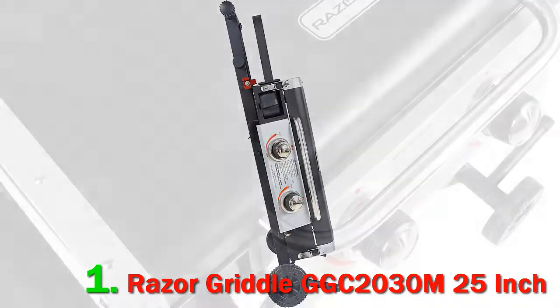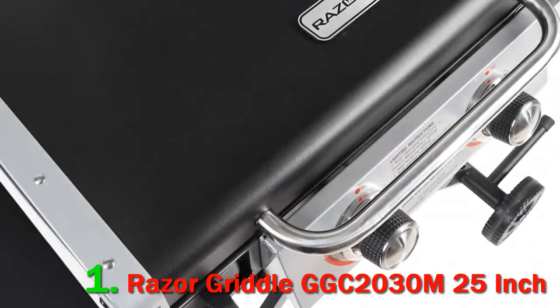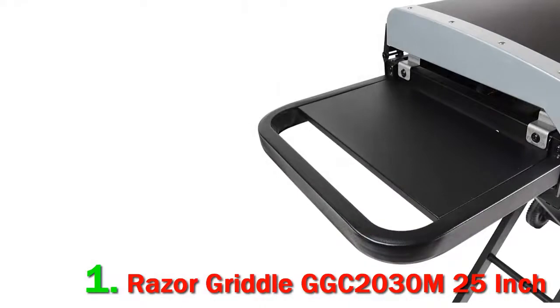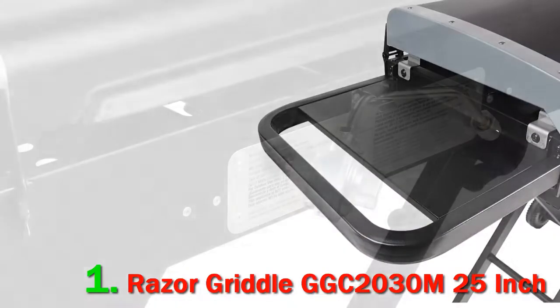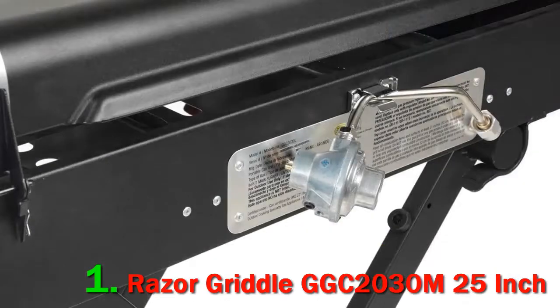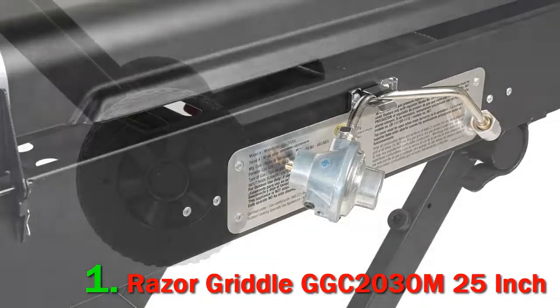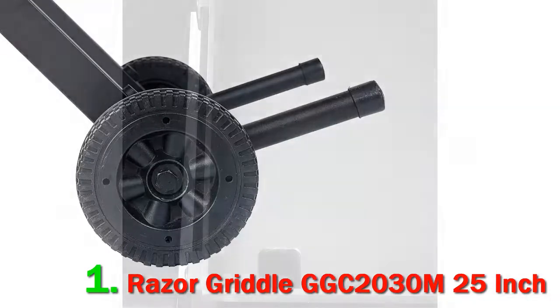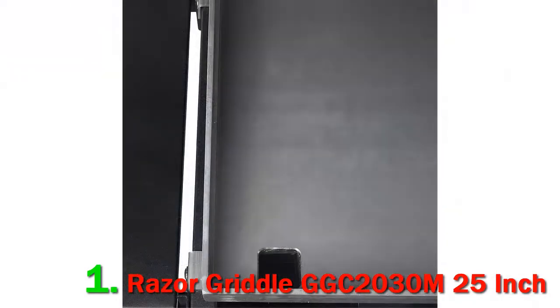It offers a 25-inch flat top griddle, which is enough to make an average breakfast for a family of four while camping. Yet it is also lightweight enough for a single person to carry, and even comes with a collapsible base with large, easy-to-roll wheels. With portability in mind, the Razor Gas Griddle was originally designed to run off a 1-pound DOT 39 propane cylinder, though you can just as easily attach an adapter hose to connect it to a 20-pound liquid propane tank.